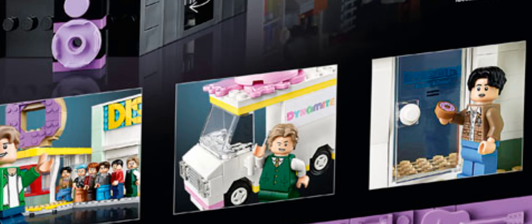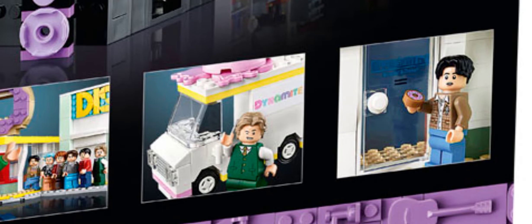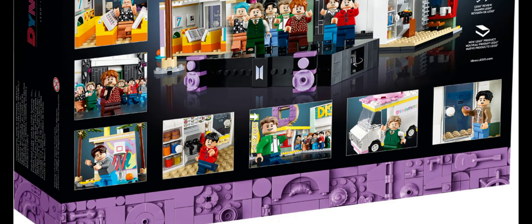It's very interesting that LEGO made such a small build, but I kind of like being able to see modern pieces on such a retro build. And you've got one of the figures holding a donut in front of a glass door.